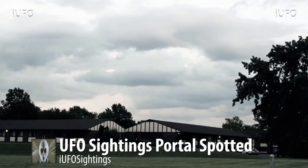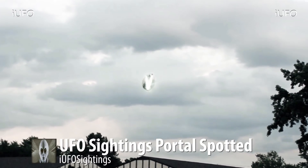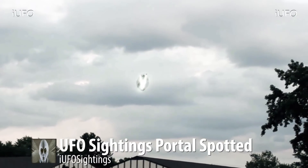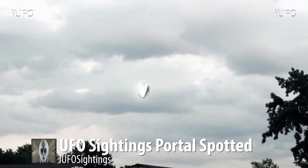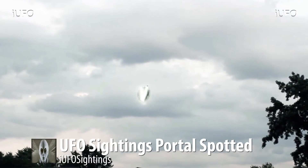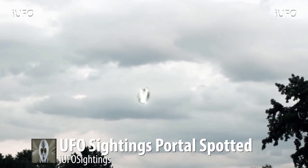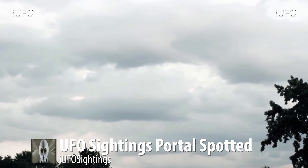All of a sudden it's just gone. This was close to a school — he was just taking a walk near Michigan, August 26th, 2017. He spotted this thing, pulled out his camera and started filming. Just interesting footage. It definitely looks like energy coming off of it. He did not see anything come out of it or anything go into it. UFO sightings portal — it just disappears.